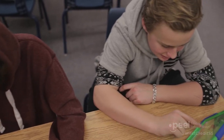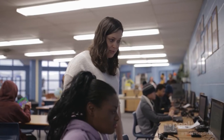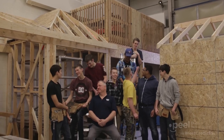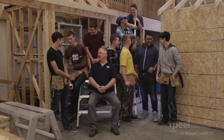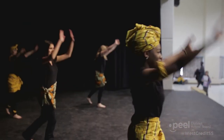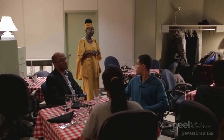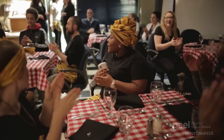Every day we have the opportunity to inspire students to believe in themselves and achieve their goals. This is a responsibility we take seriously, because making a difference in the life of a child is our life's work. We know that West Credit Secondary School is the right place for so many students. We encourage you to visit to see how we help our students realize and pursue their passions. Call us to book a tour — we look forward to welcoming you and know that you'll leave inspired.